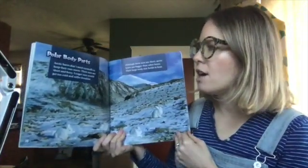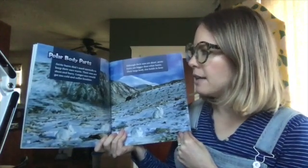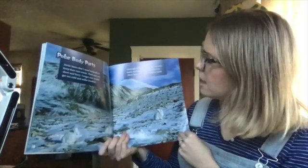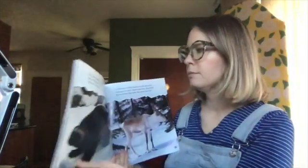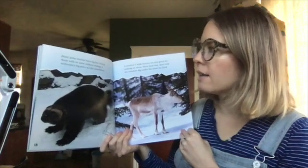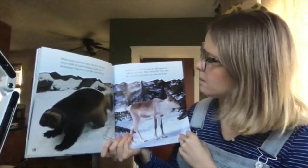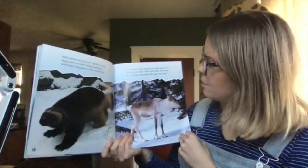Polar body parts. Arctic hares don't need earmuffs to keep their ears warm. Their ears are short and furry. Long ears would get too cold and suffer frostbite. Although their ears are short, Arctic hares are bigger than other hares. Their large body size holds in heat. Many polar animals have big feet to help them walk on snow without sinking. A wolverine's big paws act like snowshoes. A reindeer's wide hooves are also good for walking on snow, and they help the reindeer dig under the snow for food.